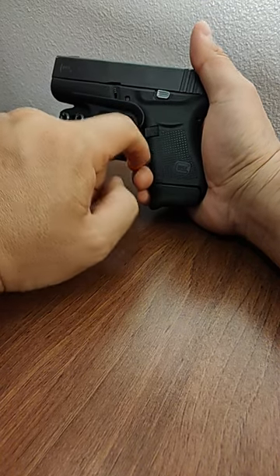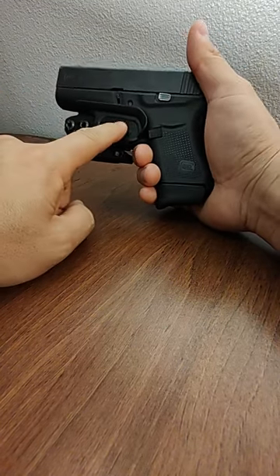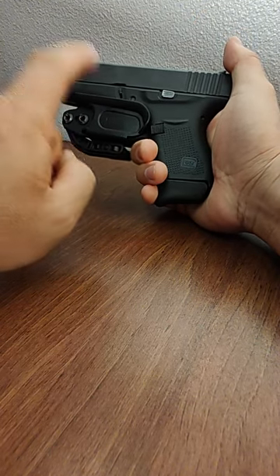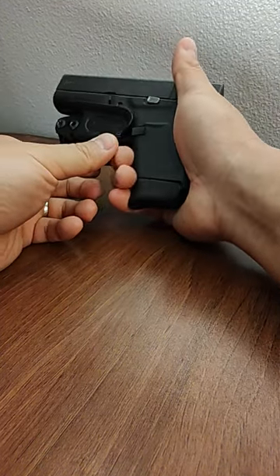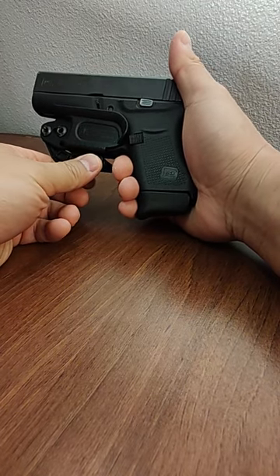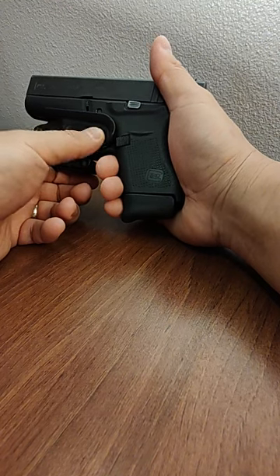This is not kydex — it feels like plastic, actually similar to the polymer frame on the Glock. I've had it for three years and it's worked out very well. It's near invisible when I run with it; the overall setup is very lightweight and most of the retention comes from the belt holding it to your body.